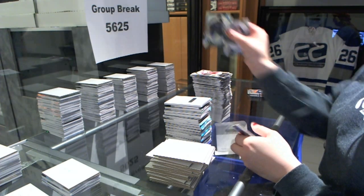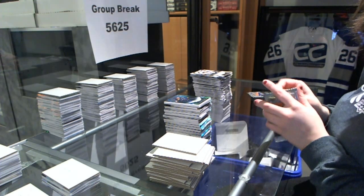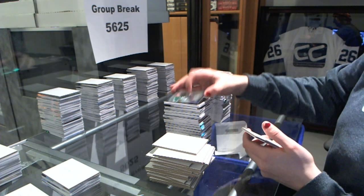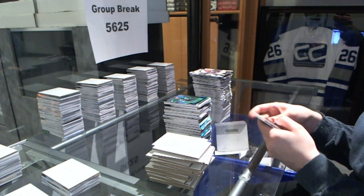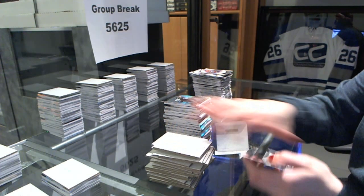Career stats number to $4.75, Vladimir Tarasenko. Rookie number to $3.99, Brendan Ranford for the Dallas Stars. And we finish with a rookie number to $9.99 for the Kings, Derek Forbort. There we go.